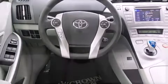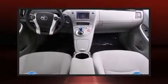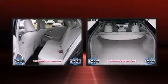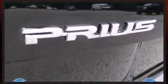Toyota paid particular attention to efficiency and practicality with the following features: delay-off headlights, one-touch window functionality, a trip computer, an outside temperature display, and much more.